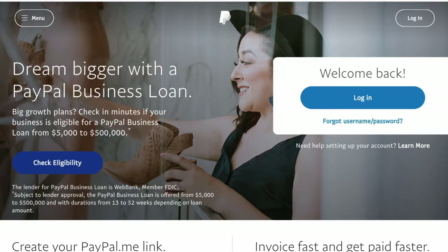PayPal: use the world's most popular e-wallet to safely and securely deposit and withdraw money using a linked bank account or credit card. Payouts are instant once approved.